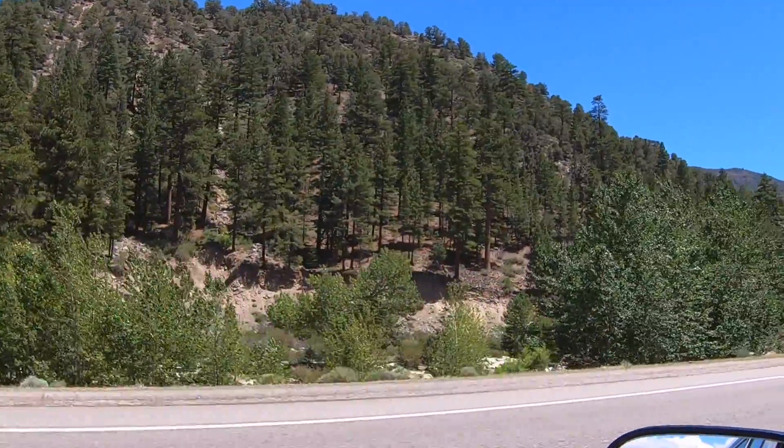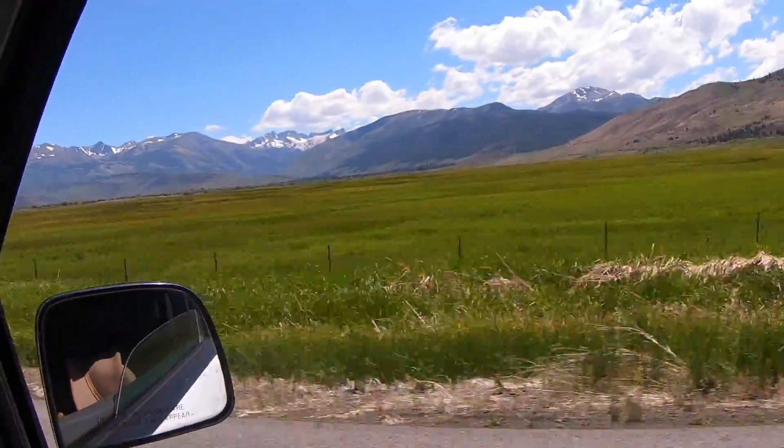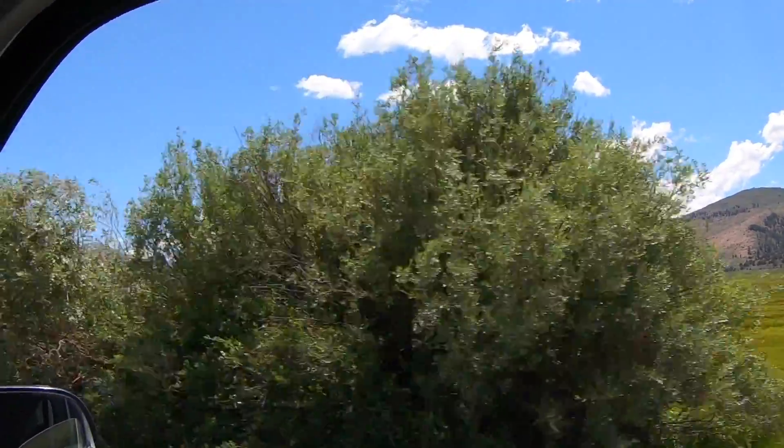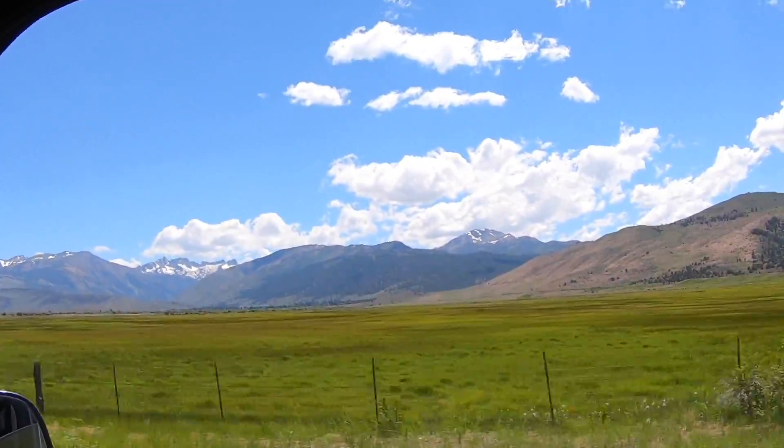Following a beautiful river the whole way, we have come out of another 7,000-foot pass and yeah, working our way down. Look at that — that's beautiful.